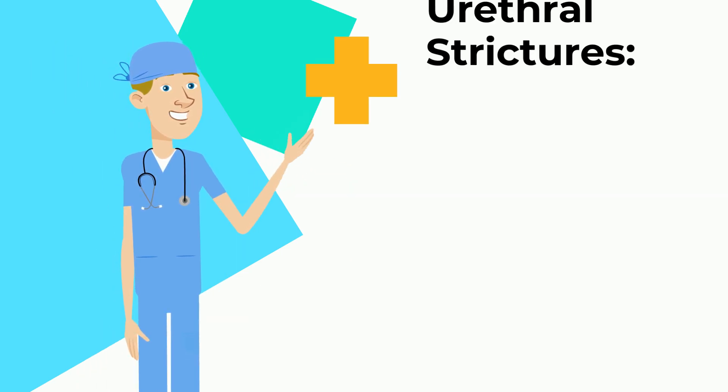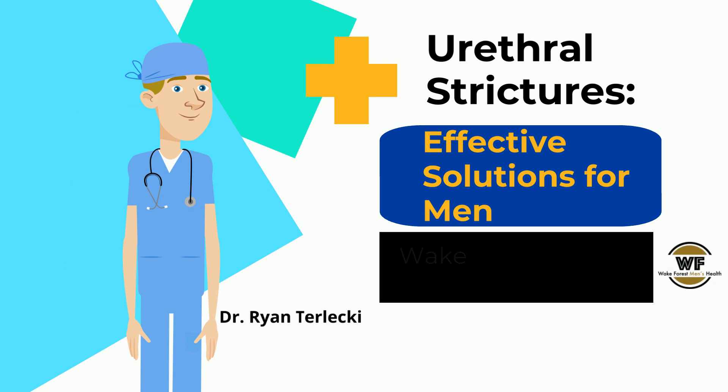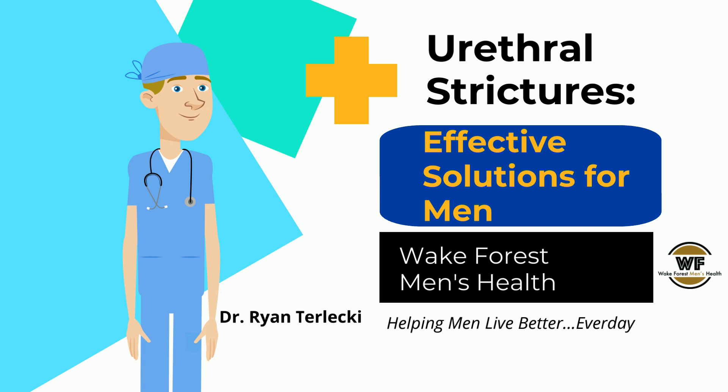Welcome to patient education on urethral strictures: effective solutions for men. Brought to you by Dr. Ryan Terlecki of Wake Forest Men's Health, helping men live better every day.